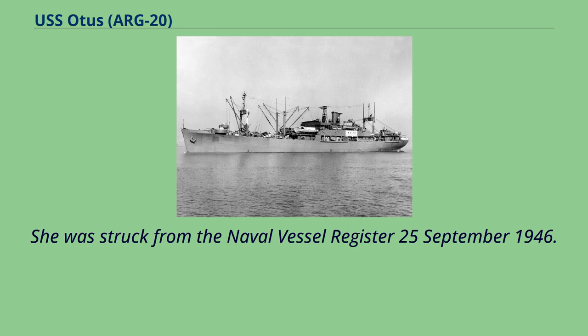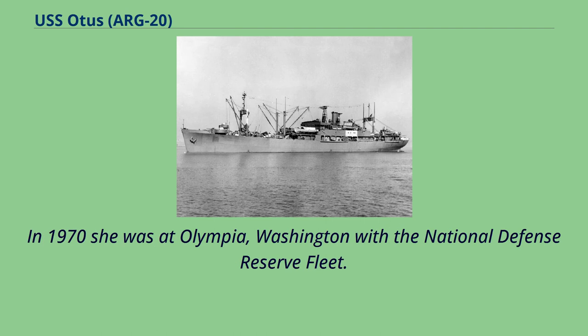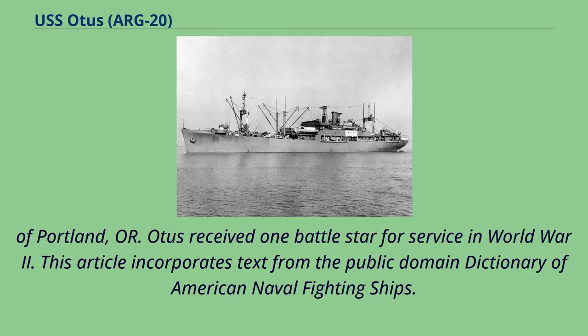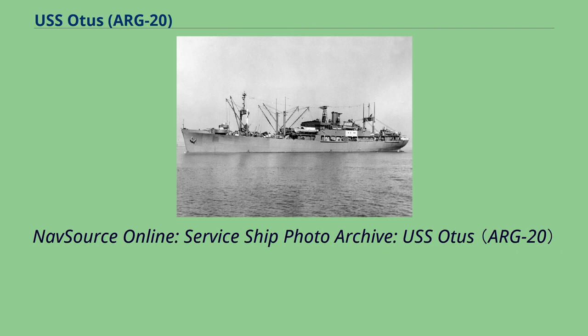In 1970, she was at Olympia, Washington, with the National Defense Reserve Fleet. The ship was finally sold for scrap on November 2nd, 1970, to Seattle Explorations Inc. of Portland, Oregon. Otis received one battle star for service in World War II. This article incorporates text from the Public Domain Dictionary of American Naval Fighting Ships. Navsource Online, Service Ship Photo Archive, USS Otis.